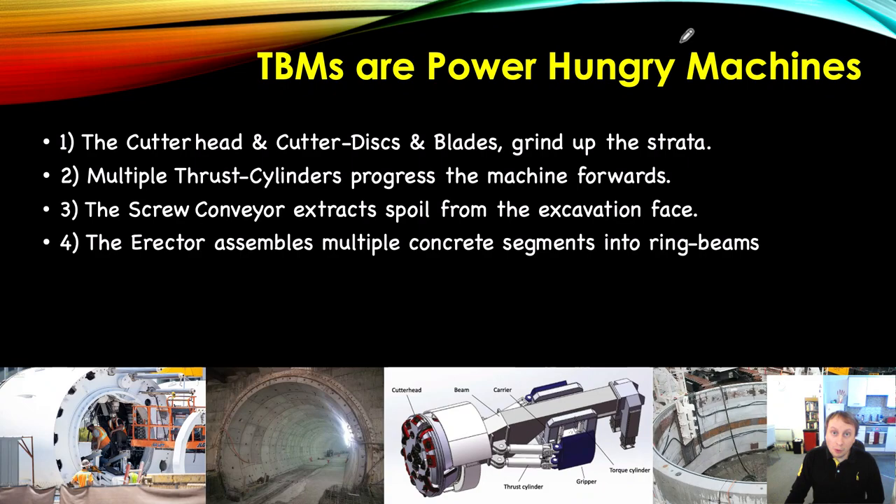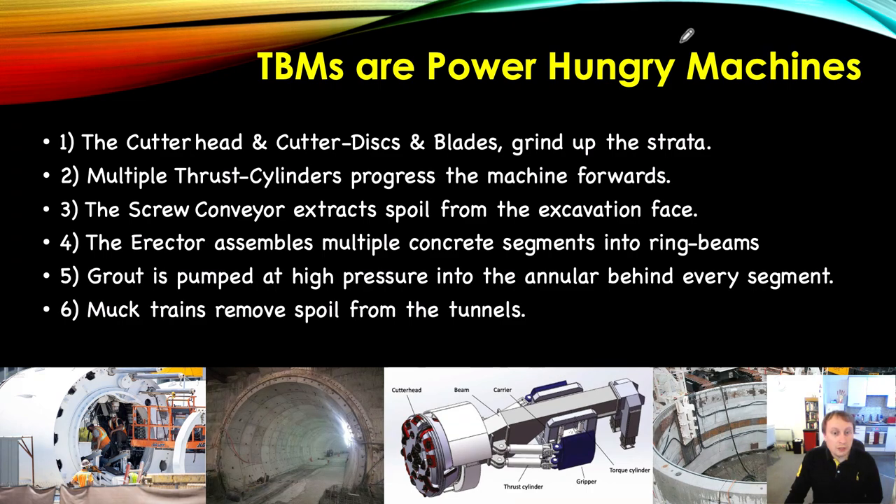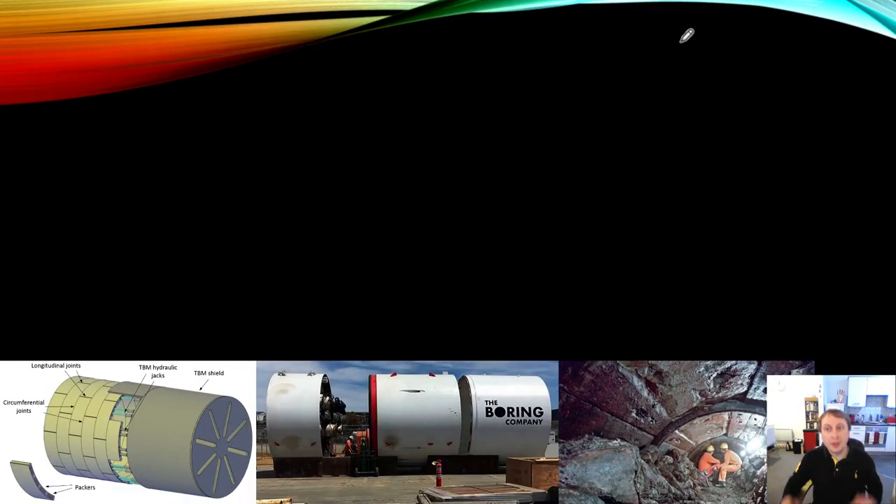The erector assembles multiple concrete segments into the ring beam, lifting large concrete segments that can weigh three, four, or even five tons — so again, that requires a lot of power. Grout is then pumped at high pressure into the annular space behind every segment to fill every void and reduce surface subsidence. Muck trains remove spoil from the tunnel — sometimes electrically powered, sometimes diesel — and all of that energy is required for the TBM's operation.